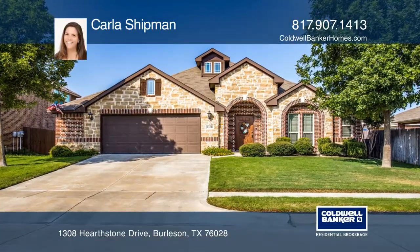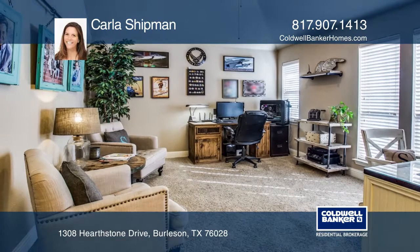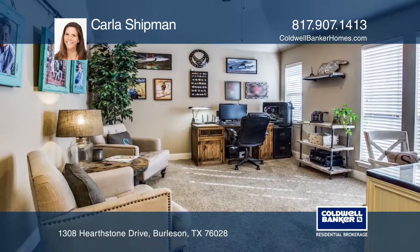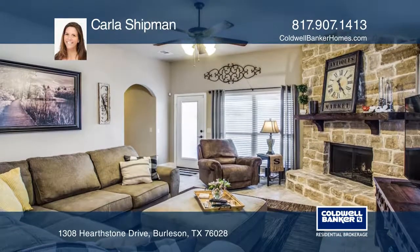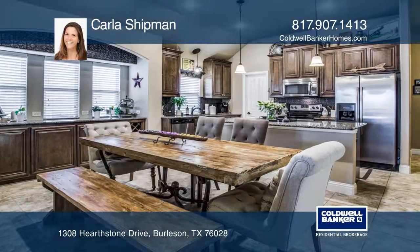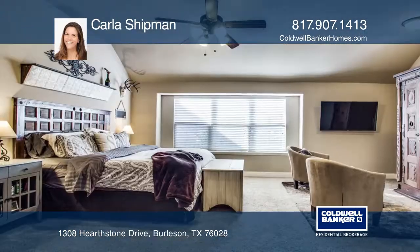This four bedroom, three bath home with the best floor plan in the neighborhood is waiting for you. This property features an office space, a game room, and split bedrooms. There's a well-equipped kitchen with granite and a walk-in pantry, as well as a downstairs master suite.